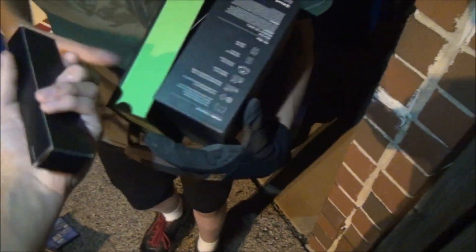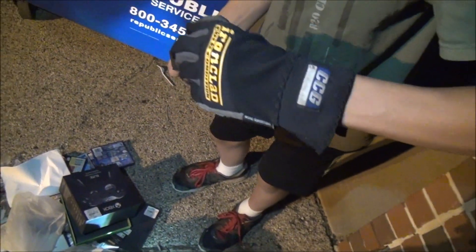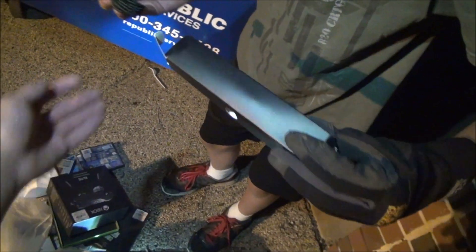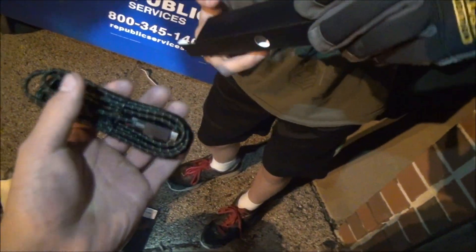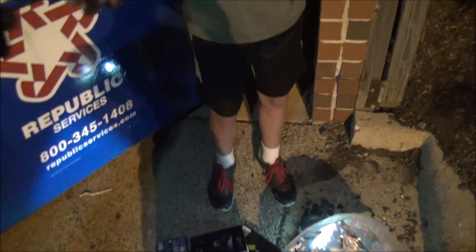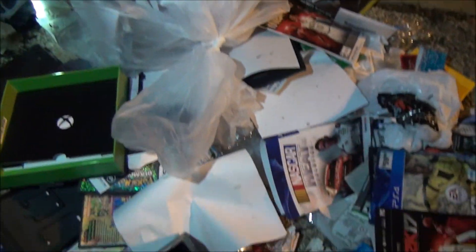Do you want to open that so we can get a view? Well guys, no controller, but I think this is the controller charger — that's cool. That was for batteries — oh, brand new batteries guys! Awesome. Xbox Elite controller. Let's keep this box aside, we'll keep the charger and cord right there.